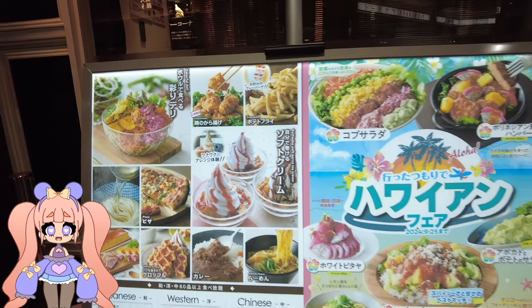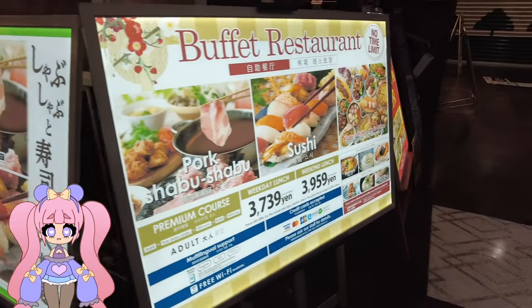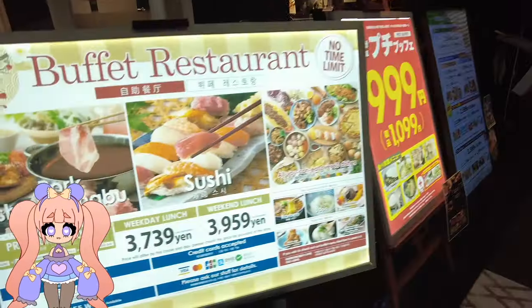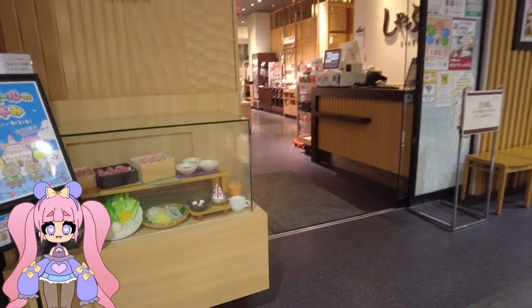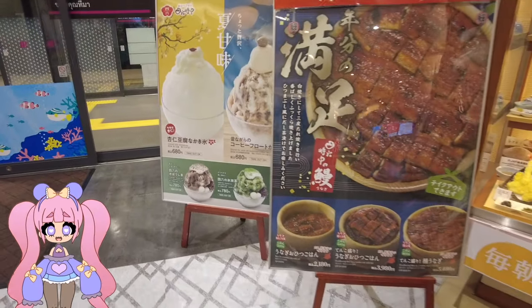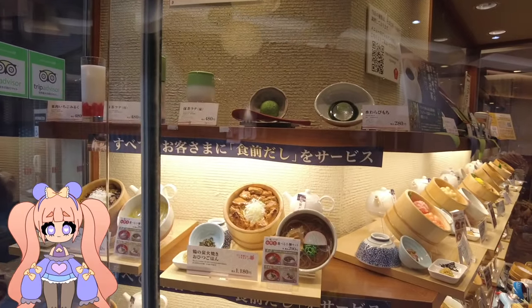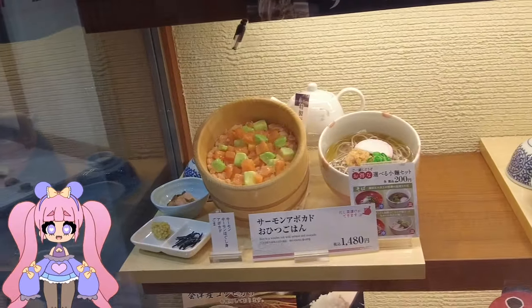Now let's talk food. I stumbled upon this amazing spot called De La Sioux — it's a buffet-style restaurant offering everything from pork shabu-shabu to sushi, and you can get all of that for just about 3,739 yen. Everything from the presentation to the dishes themselves looked so delicious and authentically Japanese. It was hard to resist — just seeing all the beautiful food displays in the restaurant windows had me starving.